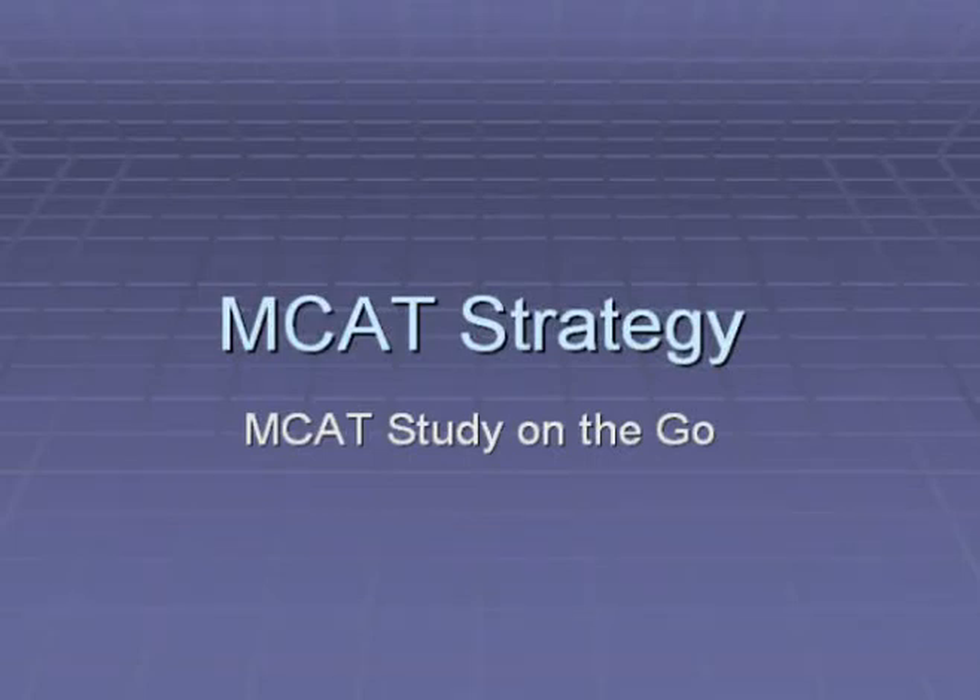Welcome to another edition of MCAT Strategy. Today we will be going over the topic of MCAT study on the go. When I was studying for my MCAT, I had some dead time — mainly when I was on the transit going to class, when I was volunteering and the volunteering was really slow. As the test date got closer, I became more anxious and wanted to find ways to quickly study while on the go.